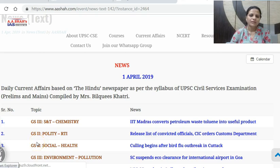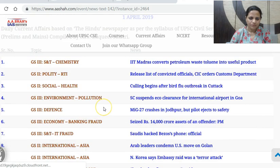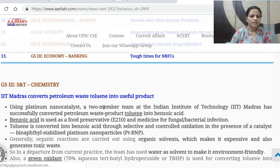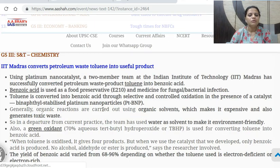Hello students, looking at current affairs for 1st April. The news items picked up from the Hindu newspaper are these 13; look at them in detail. The first one: IIT Madras converts petroleum waste toluene into useful product.